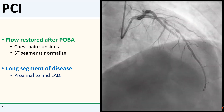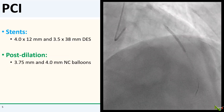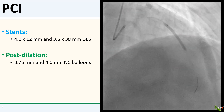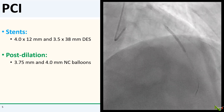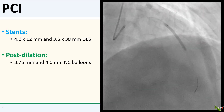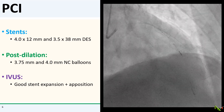Now you can see that there is a long segment of disease from the proximal to mid-LAD. I stented the proximal to mid-LAD with overlapping 4.0 and 3.5 mm DES, which I then post-dilated at high pressure with 3.75 and 4.0 NC balloons.